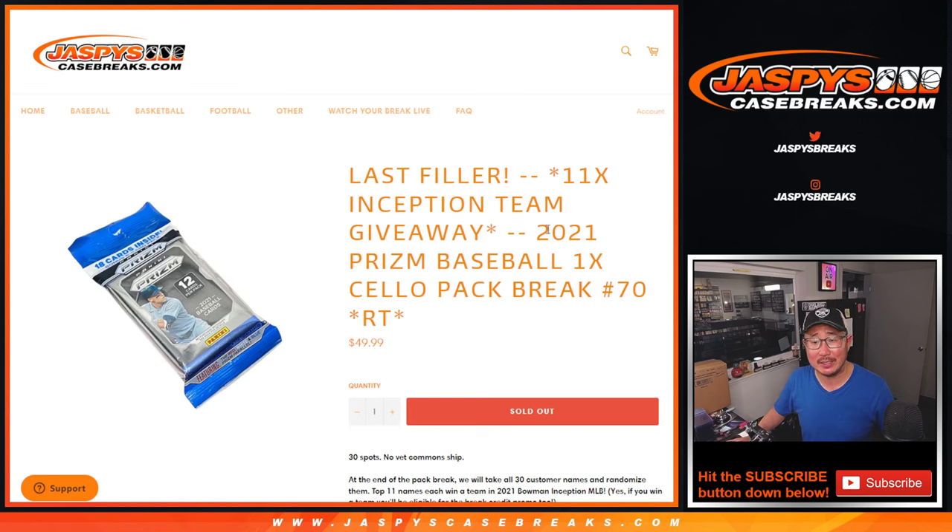Hi everyone, Joe for Jaspi's CaseBreaks.com coming at you with 2021 Panini Prism Baseball, cello pack break number 70.